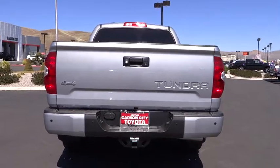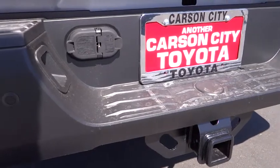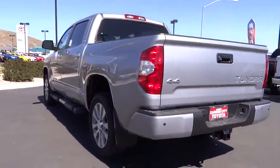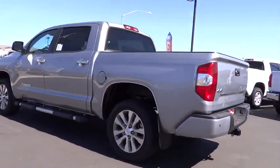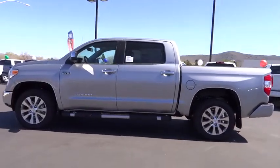Here are some of this vehicle's great options: traction control, stability control, navigation system, steering wheel audio control, tow hitch, anti-lock braking system, power steering, adjustable steering wheel, driver airbag, four-wheel drive, cruise control, keyless entry, aluminum wheels.